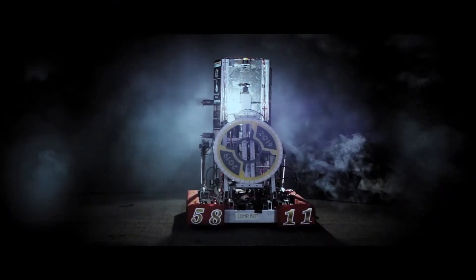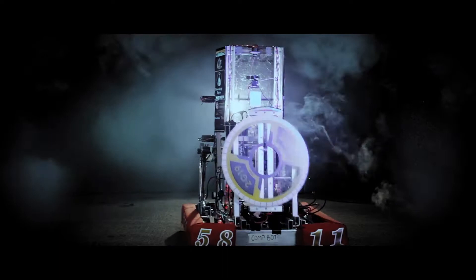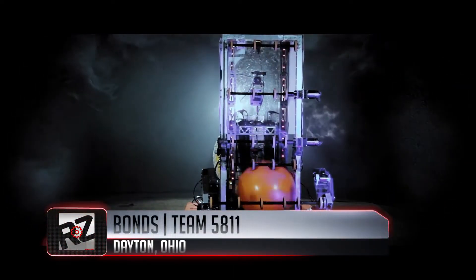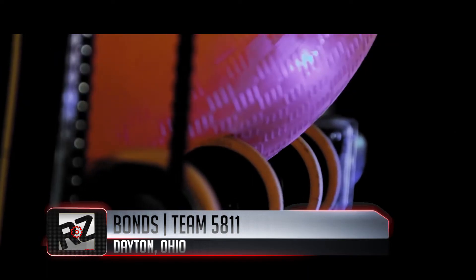And if we created our version of the Oscars — say, the Robbies — we would definitely hand out the most creative reveal to Dayton, Ohio's Team 5811, Bond.